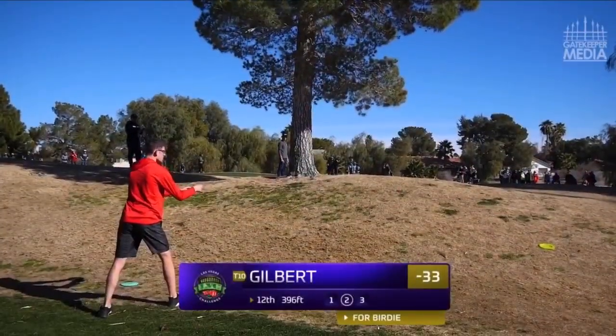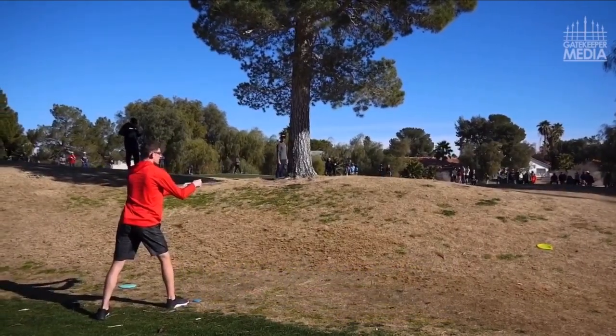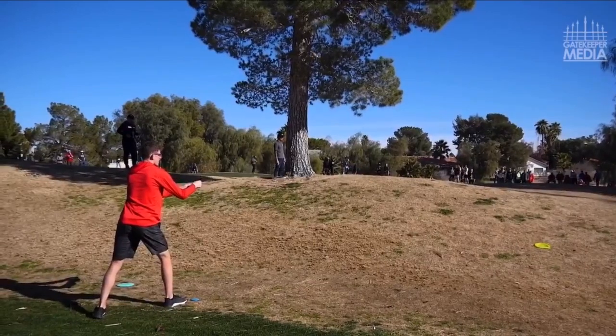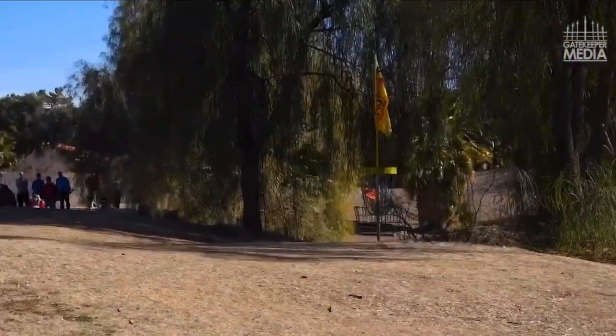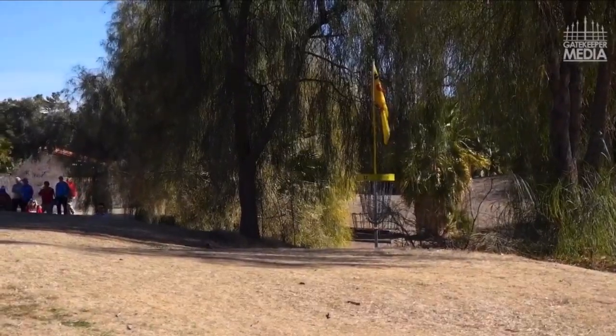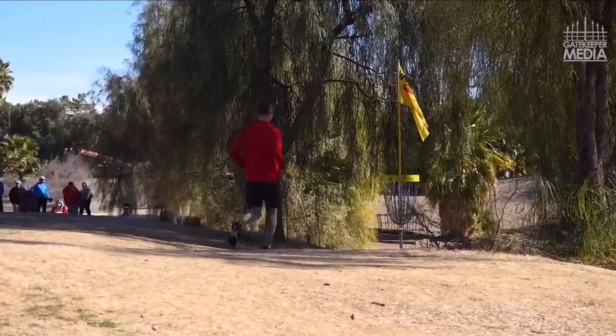A little bit more work — it's going to be a tough putt for birdie. Drained in ice. Let's give him a highlight. That's a highlight.